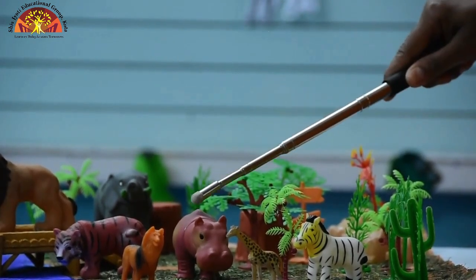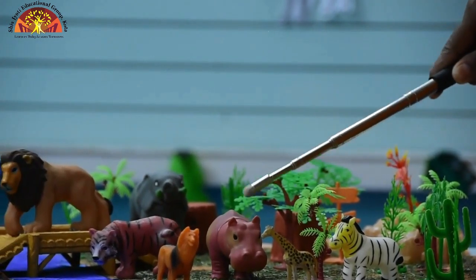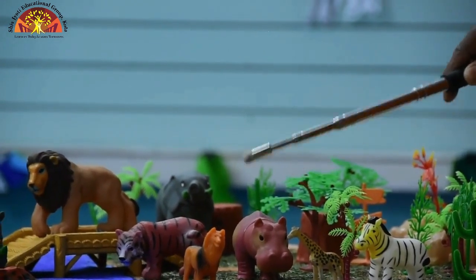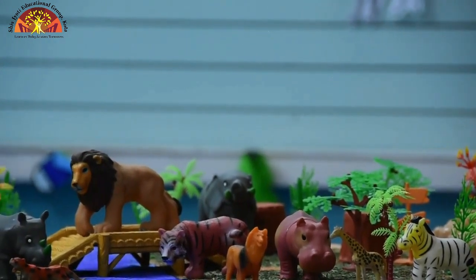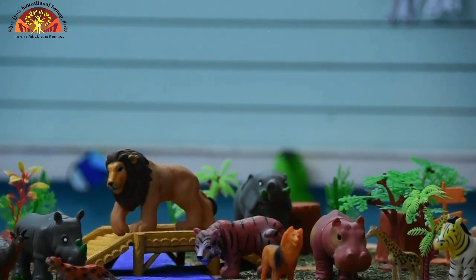Now the next animal — which animal is this kids? This is hippopotamus. Speak with me kids: hippopotamus. Now come to the next.